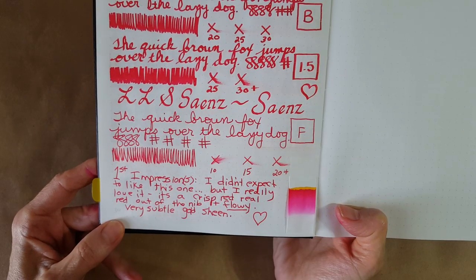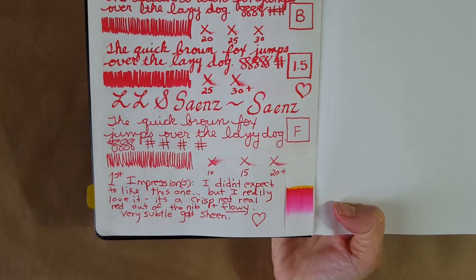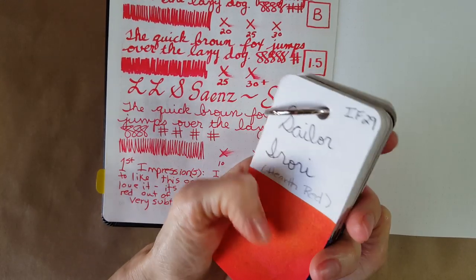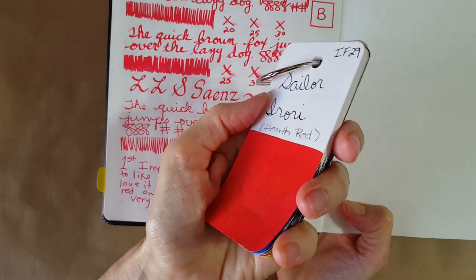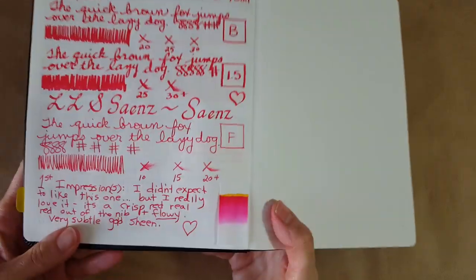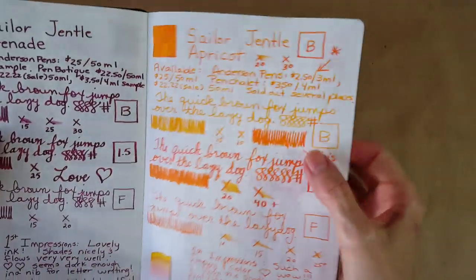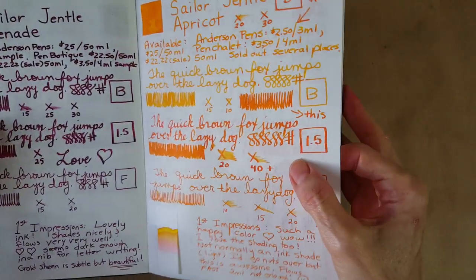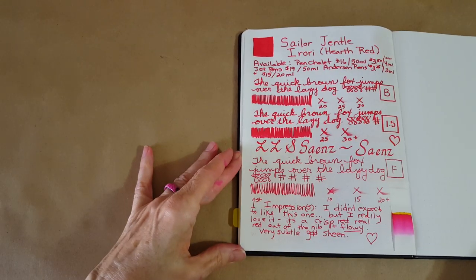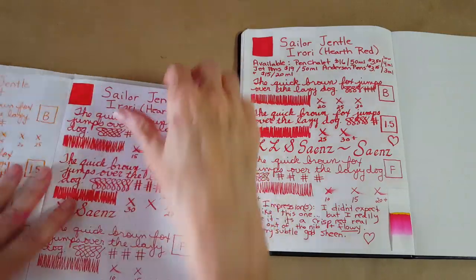The sheen is very subtle. Where it affects us most is where it's on a big area — across the top of the color — and it does make a difference. Maybe that's why I didn't think I'd like it. We turn it over and don't find much shadowing. This is Tomoe River 68gsm and we'll hang it out while we do the Rhodia.